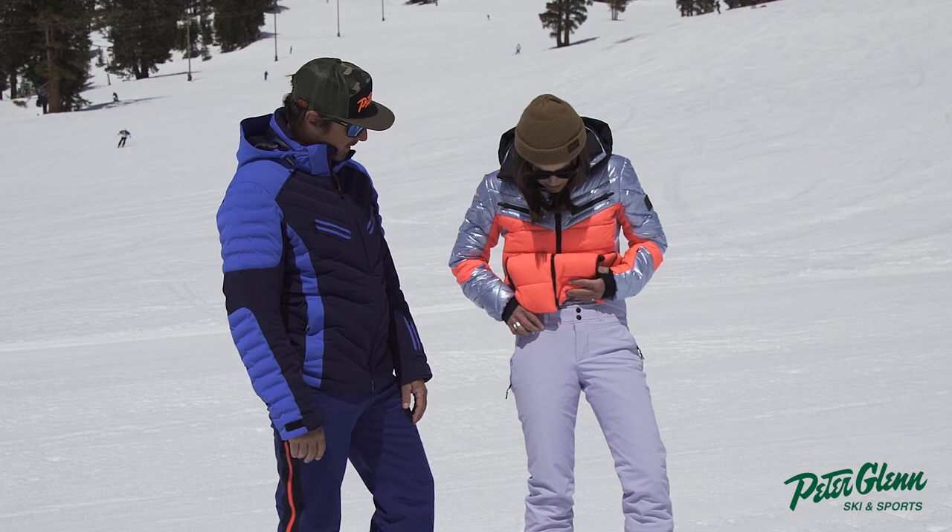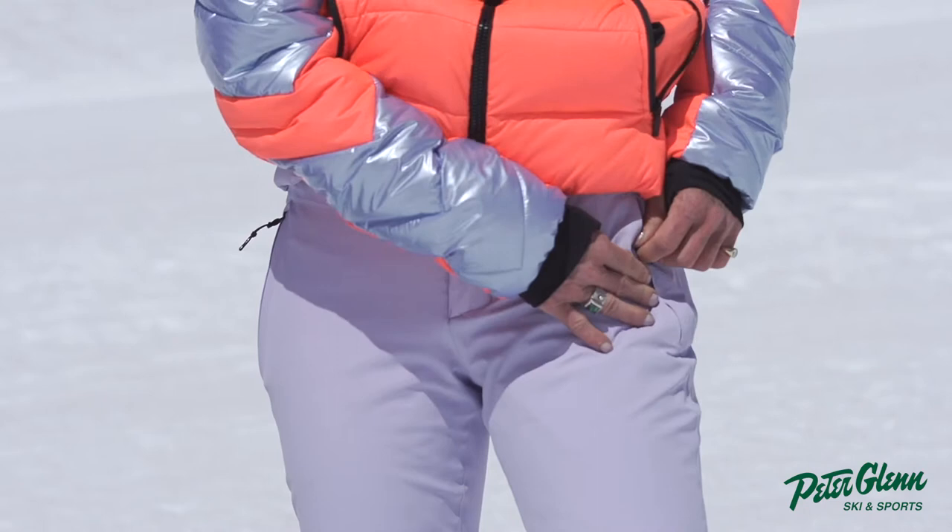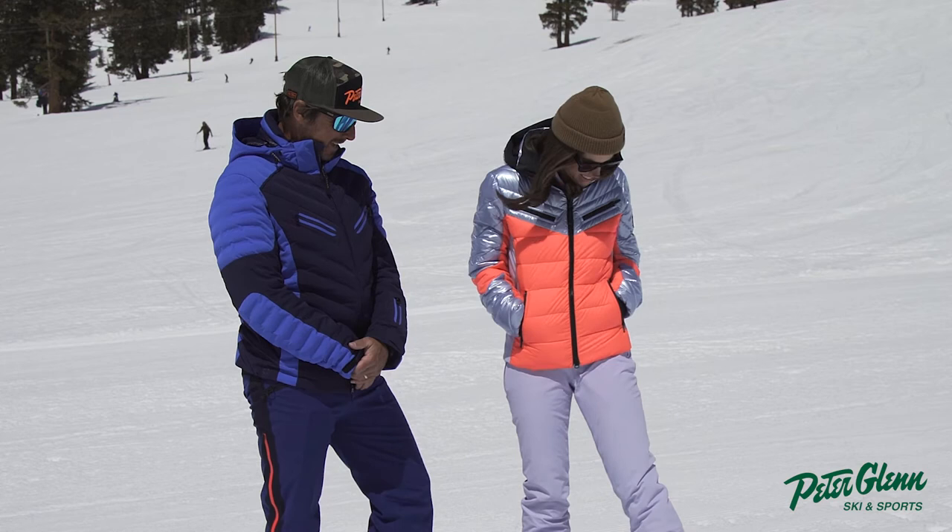There's also pockets and a belt loop as well. So if they are a little bit big, there's belt loops so you can cinch it up. But overall they're really comfortable, and I like the periwinkle color. I like the periwinkle — I'm digging it. It's understated.